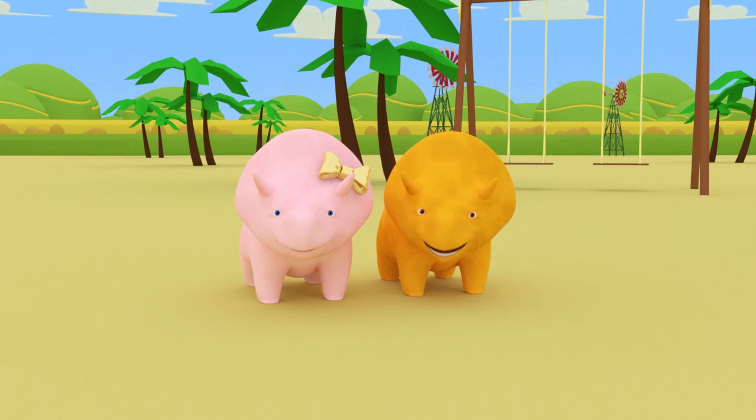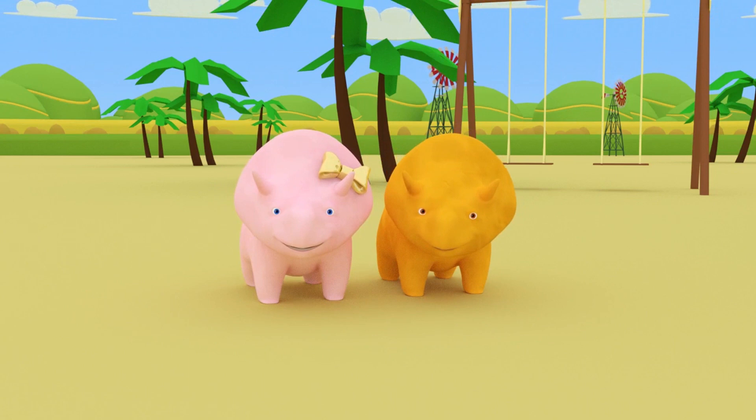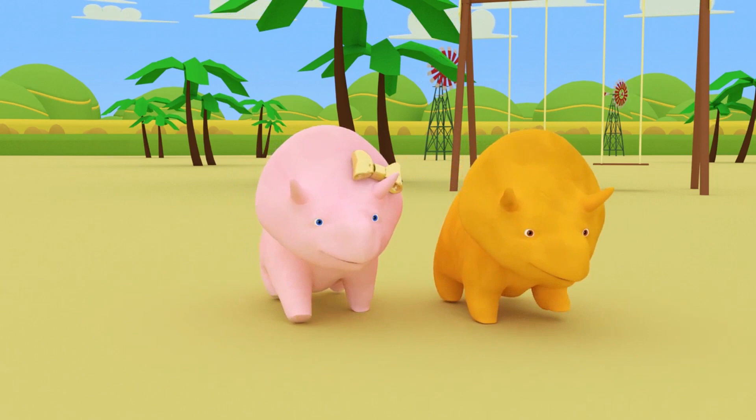So, Dino and Dinah, shall we make learning numbers into a game? Okay! I challenge you to find an object there is one of! Can you find one of something?